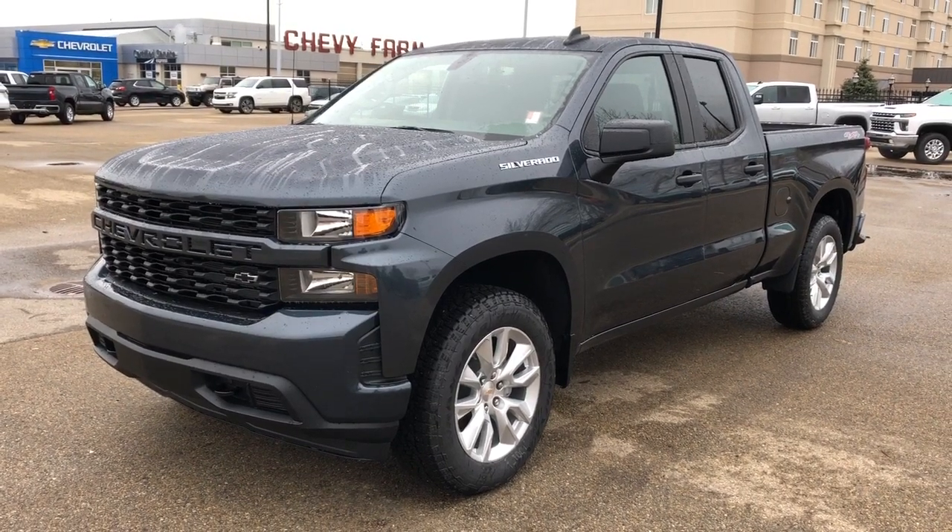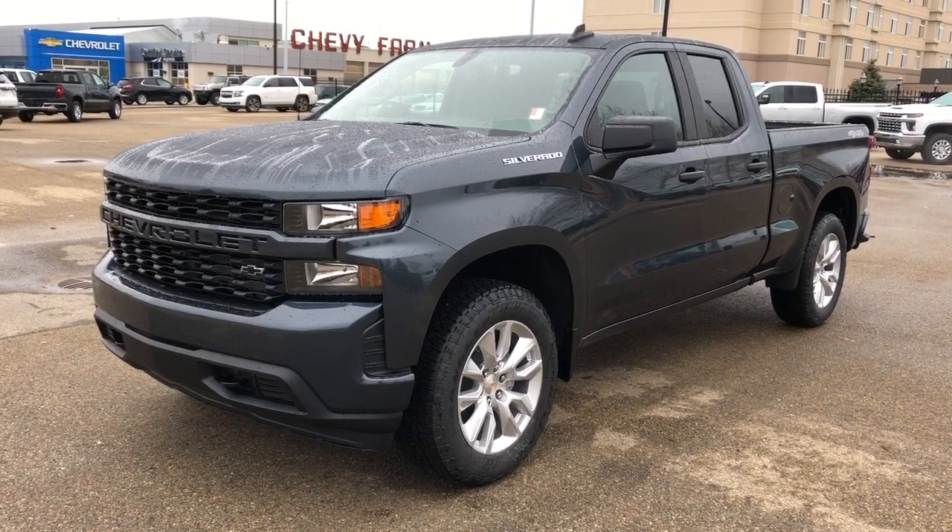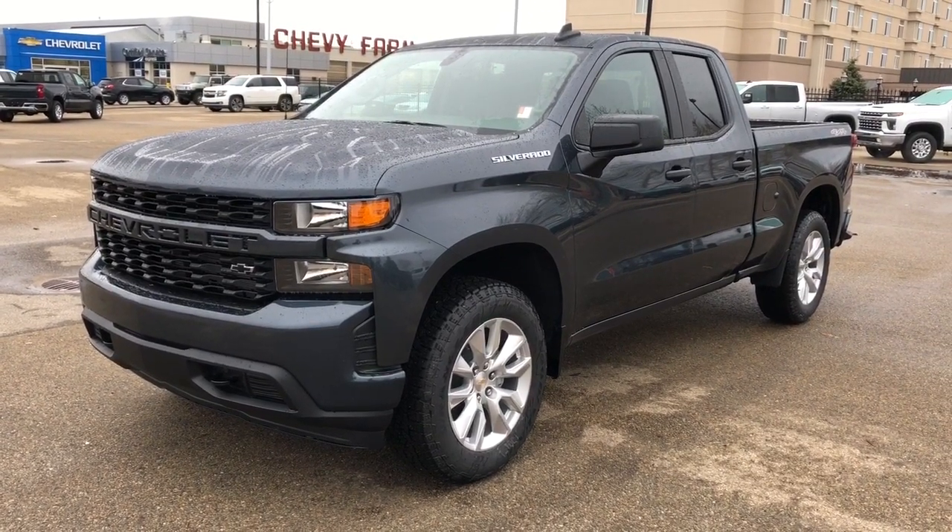Welcome to Westgate Chevrolet. Today we're taking a quick look at some of the interior and exterior features on our 2021 Chevrolet Silverado Custom.